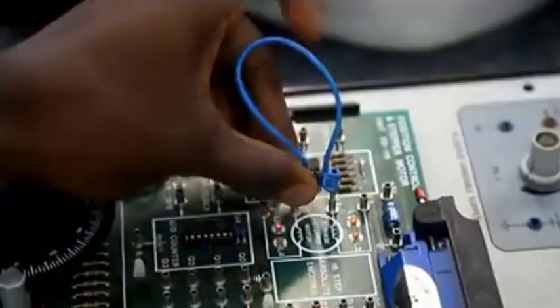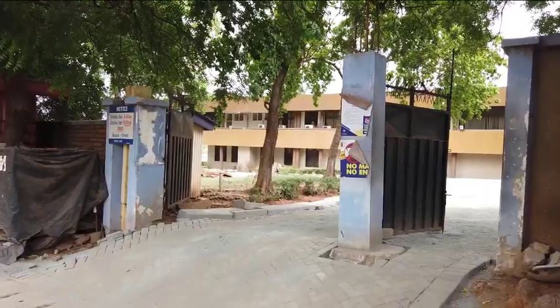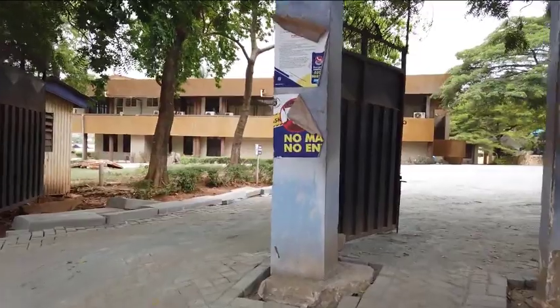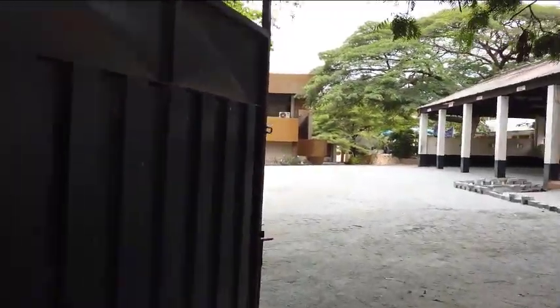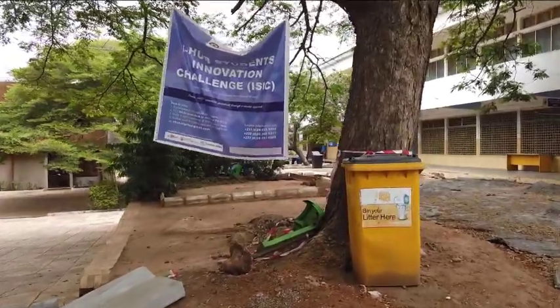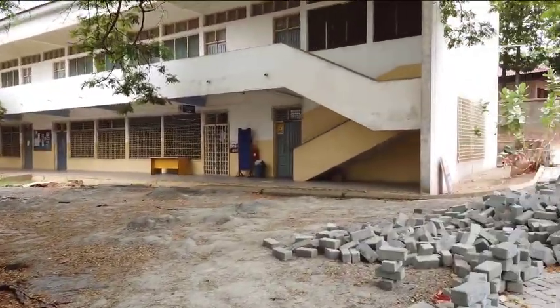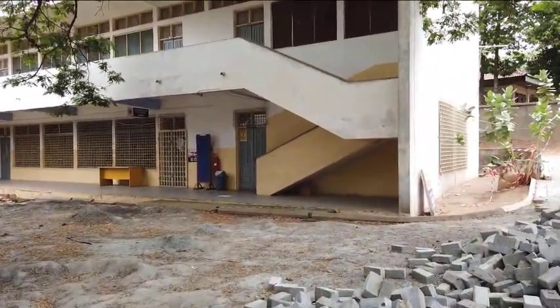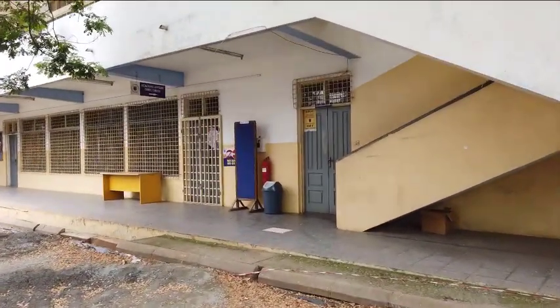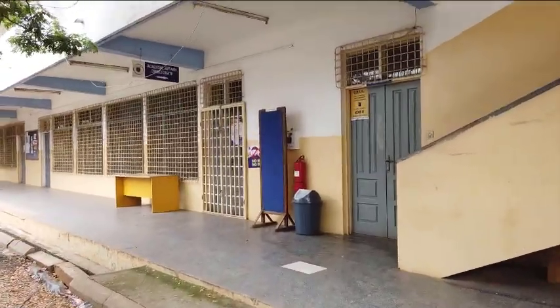Students who graduate from this university have the theoretical knowledge and hands-on experience that equip them for successful careers in the telecommunication, business, and IT industries. The university college has campuses located at Tessano, which is their main campus, Abeka, Ho, Koforidua, Kumasi, as well as Takoradi.